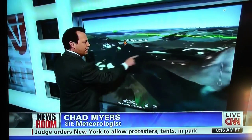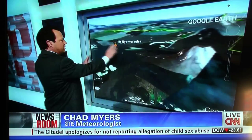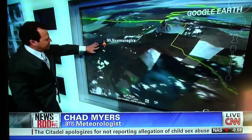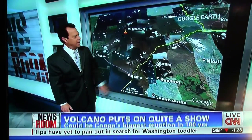One of the volcanoes, not that far from it, about 10 years ago did destroy part of the town of Goma. But now this mountain here, this volcano, is far enough to the north of the town of Goma, way over there, that the lava is spilling off to the north and not toward the town of Goma, like this volcano did.